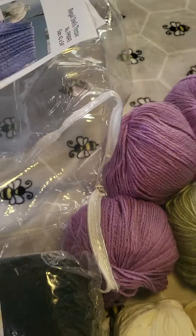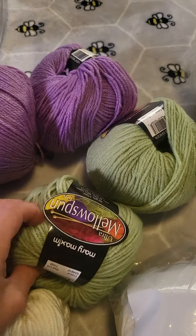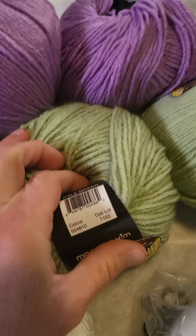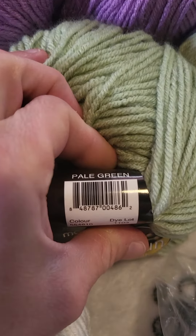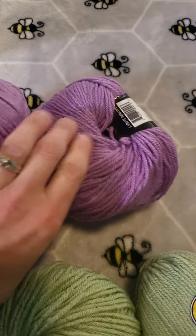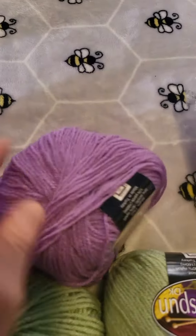Alright, first we got some mellow spun. I love this — it's so awesome to work with. Pale green, I got two of those. And then three of these. Oh, that is so pretty.